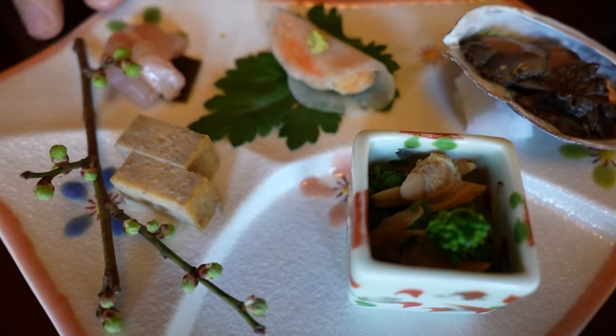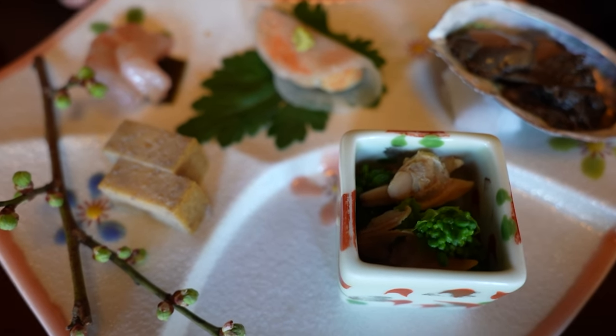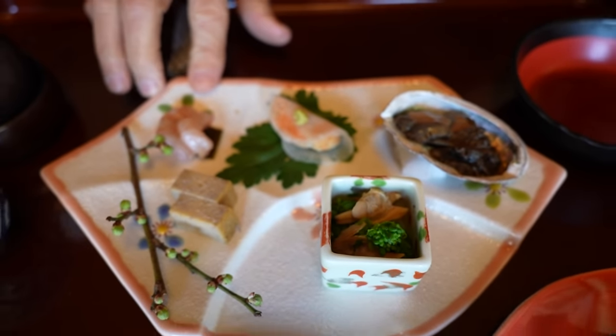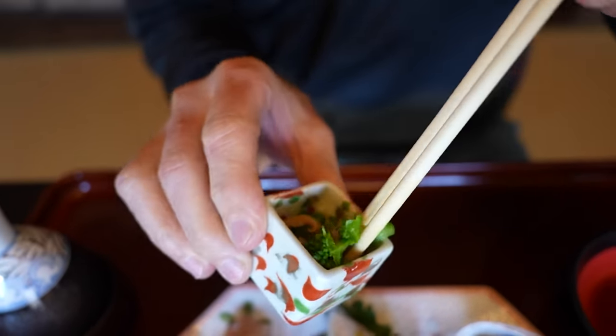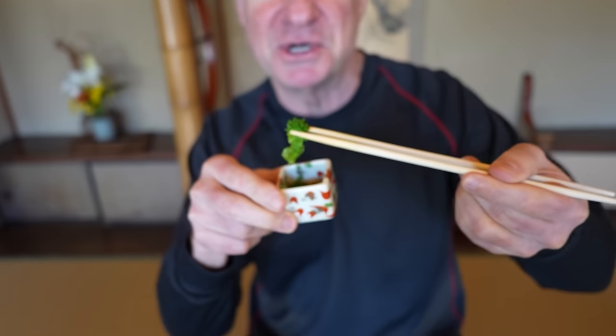Next up is the mixed hors d'oeuvre plate. This is the first thing that actually came out. We've got a couple different types of seafood. It's gorgeous, isn't it? Let's start with this one — these are clams served with some greens. Nanohana, flower greens. There's a slight bitterness to the flowers with the clams. Nice and meaty.